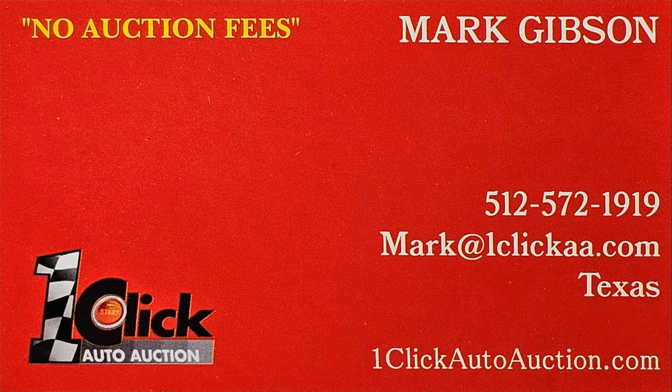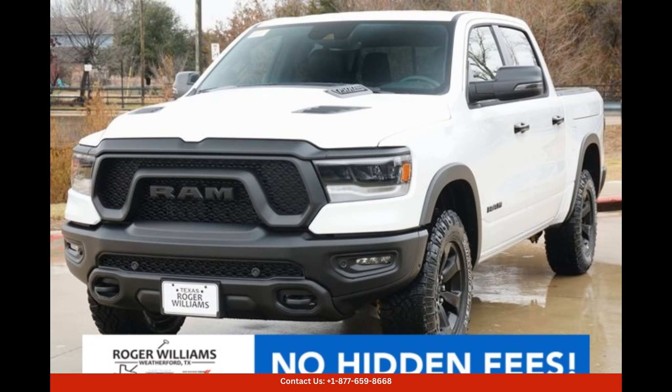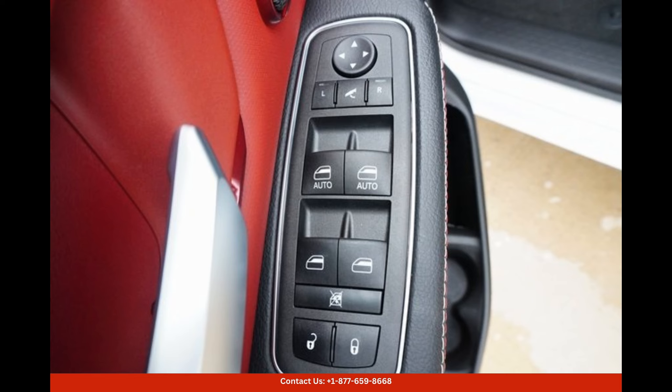Welcome to OneClick Auto Auction. You can now buy and sell without auction fee. The bright white Clicko 2024 Ram 1500 Rebel is a powerful and stylish pickup truck that stands out from the crowd in Weatherford, Texas.